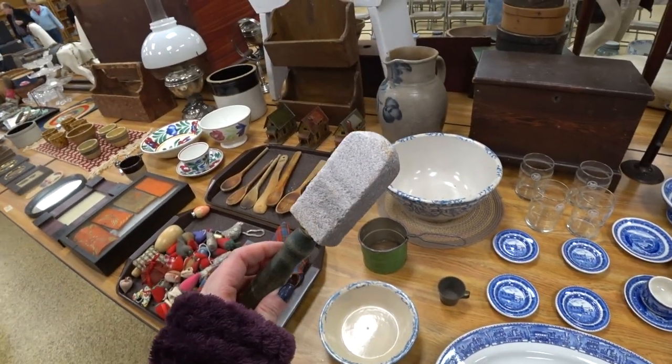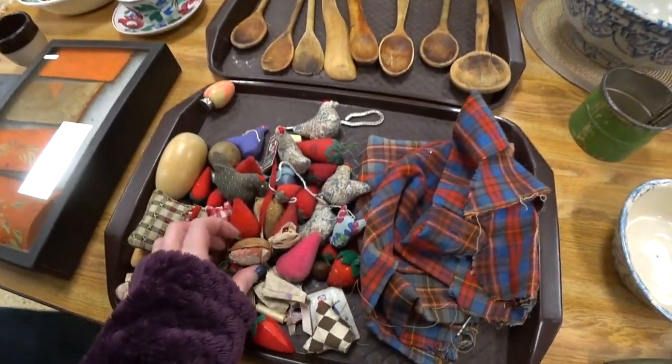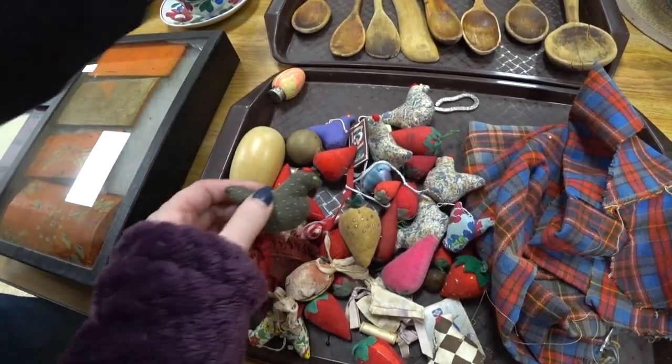I have no idea what this was — I was joking around that it was like a vintage foot scraper pumice stone. That might have been what it was. And these I think are like little pin cushions of some sort — they were cute.